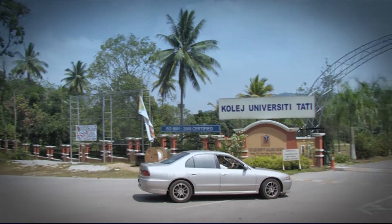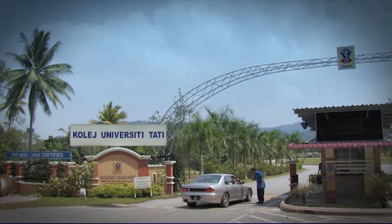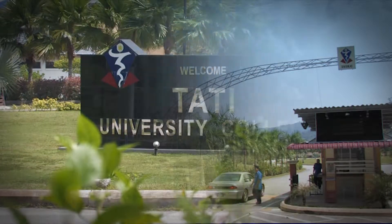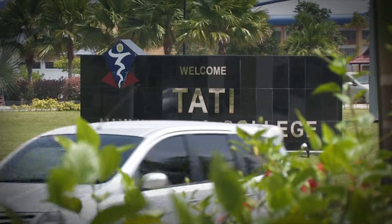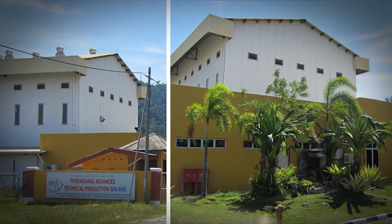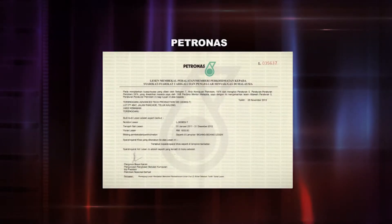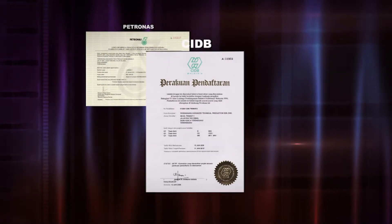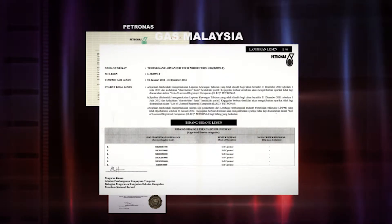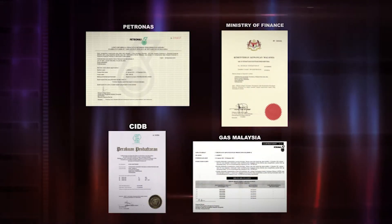Terengganu Advanced Technical Production Sdn Bhd, or known as Tati Production, is a proudly homegrown Malaysian company wholly owned by the Terengganu State Government. Having fulfilled student-industrial requirements, Tati's expertise and high-quality services has enabled it to obtain licenses from various reputable organizations.